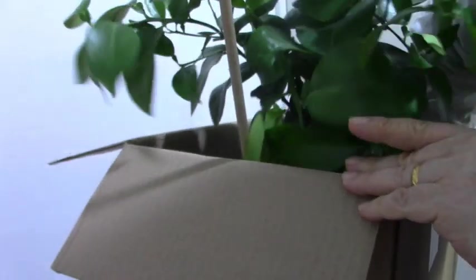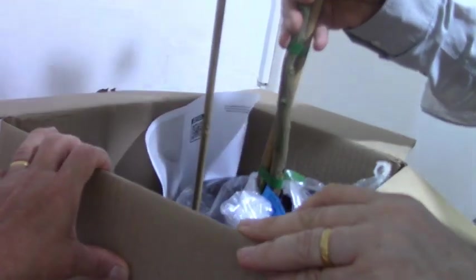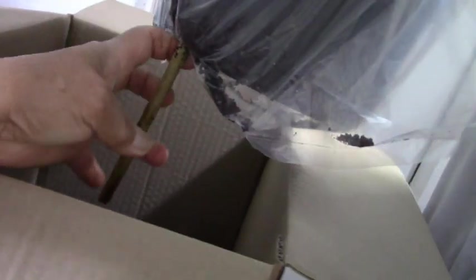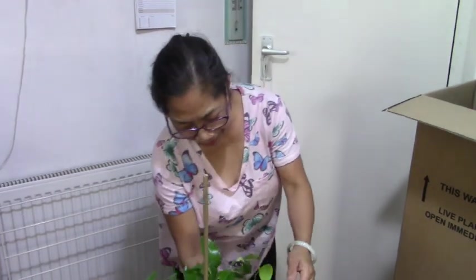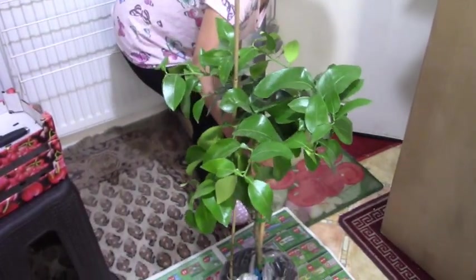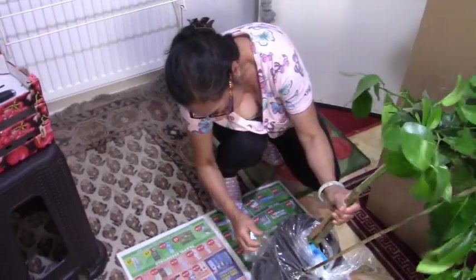Okay, can you open it? Oh, it's one plant — oh! One second. Okay guys, look at this! This is citrus. Let me see what it is exactly.